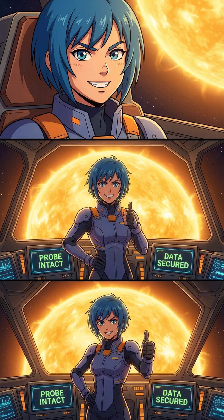So we survived the sun thanks to a lucky loophole in physics and one incredible shield. It's the ultimate victory of engineering over nature's fiery wrath. Now that we've touched the stars, I have to ask — where in the universe should we send a probe next?